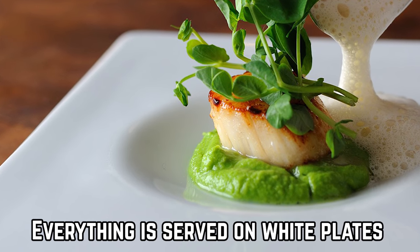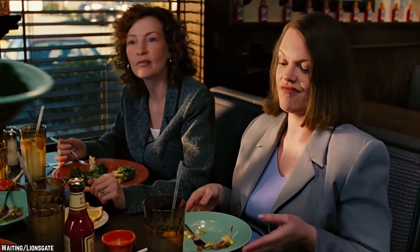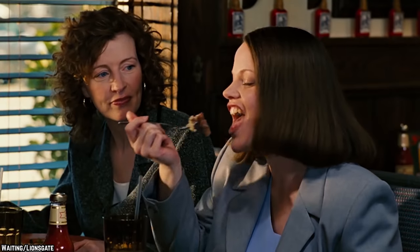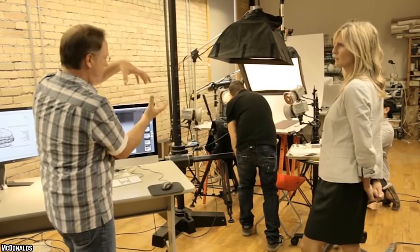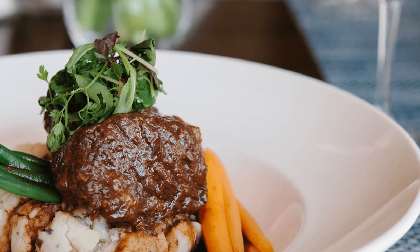Everything is served on white plates. When you're serving someone a meal, they generally don't care what kind of plate it is served on as long as the food tastes good. Whether it's fine china or paper, it doesn't affect the taste so who cares? It's an entirely different story for food photography — food photographers will generally only photograph food on white plates. Why?